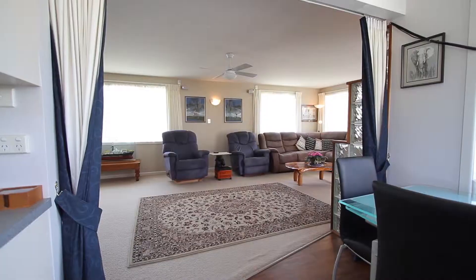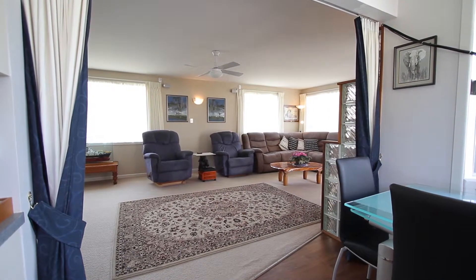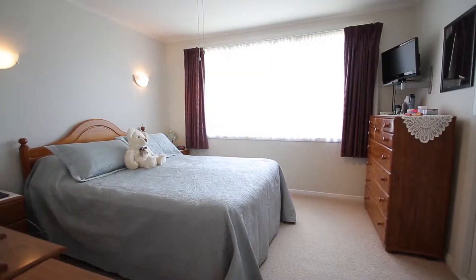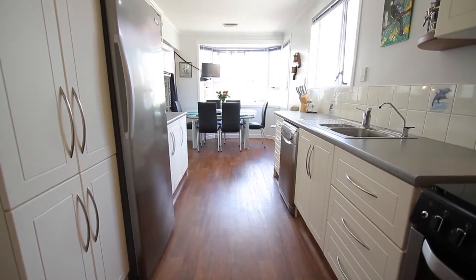Let's go inside and have a look. The current owners have lived here and enjoyed and nurtured this property for the last 27 years and it really shows. The home is beautifully presented — it has three bedrooms, one bathroom, and a lovely modern kitchen and dining area.